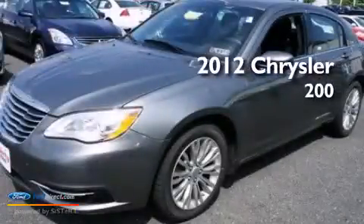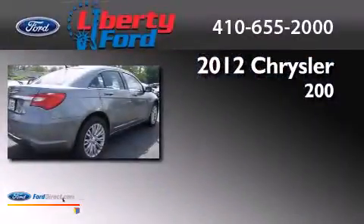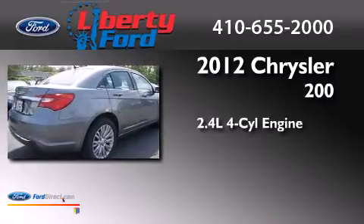This is a 2012 Chrysler 200. It has a 2.4-liter four-cylinder engine and an automatic transmission.